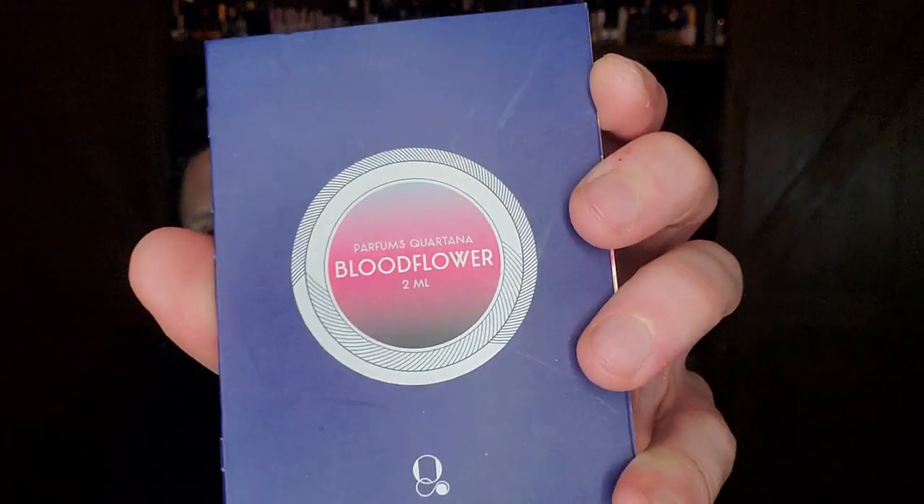Next is a house where the owner, Joseph Cortana, reached out to me and sent a sample set. This is called Bloodflower — I actually have a review up on the channel already. I really liked this one — it was my favorite of the house I've smelled so far. Alexandra Carlin from Symrise made this: licorice, anise, blood clover, iris, black rose, amber, and patchouli. Beautiful creation — actually very unique. Speaking of fragrances that tell a story, that's actually one of my favorite licorice fragrances I've smelled so far.